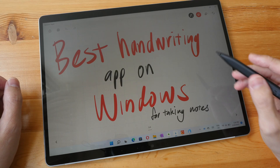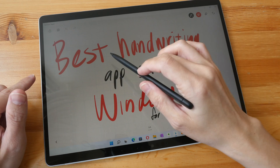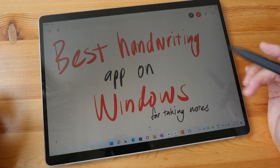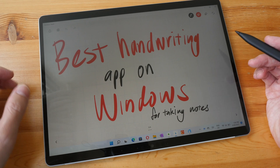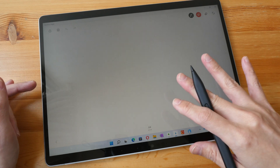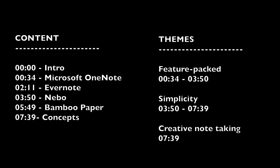Let me start by saying that the title of this video is not that accurate because to say that something is the best is subjective. So a more accurate title would be 'my favorite handwriting apps on Windows' or 'some pretty good handwriting apps on Windows that you should check out.' The focus here is on note-taking with the pen. I'm not an expert with all these apps, so if I left out any important features, it's because I'm not familiar with the app.